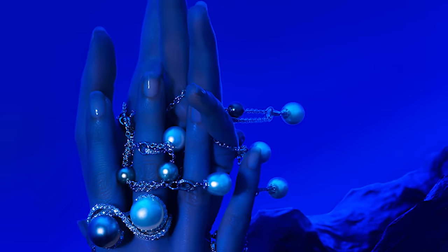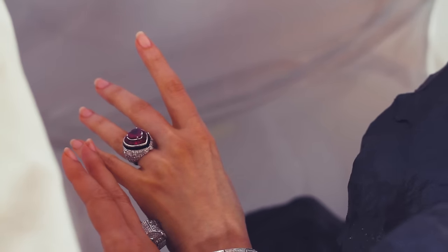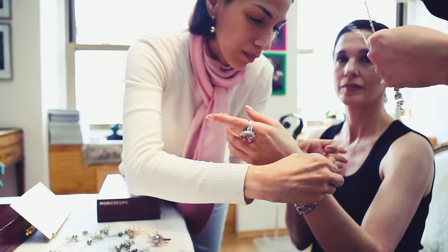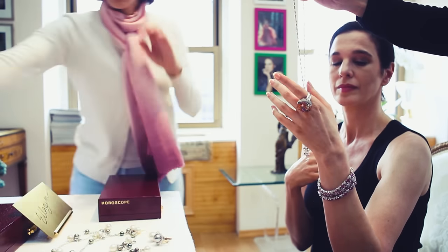I think hand modeling is really my dream job. I get to be a performer and yet I run my own business. I've done this for a really long time, so my hands look like they're in their 20s, but I'm really not, obviously. But I've been able to parlay this into a nice long career, much longer than most models are able to do. So I feel like I can really age gracefully into this career, well into my 90s.